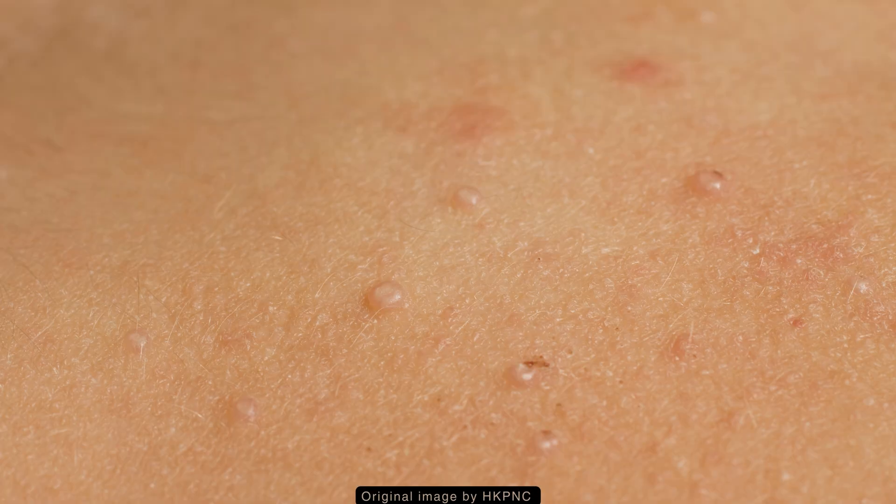The lesions may appear on most areas of the body, but are not typically found on the palms and soles, and the mucous membranes are also not usually affected either.